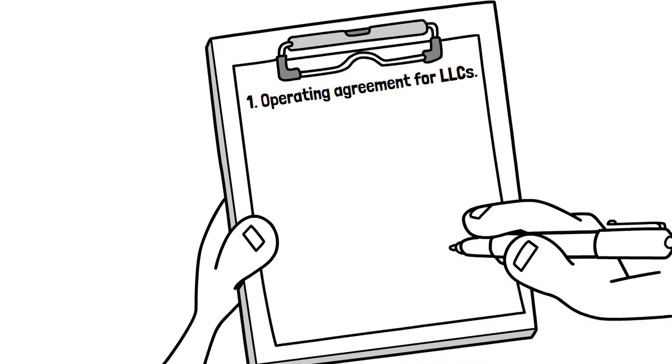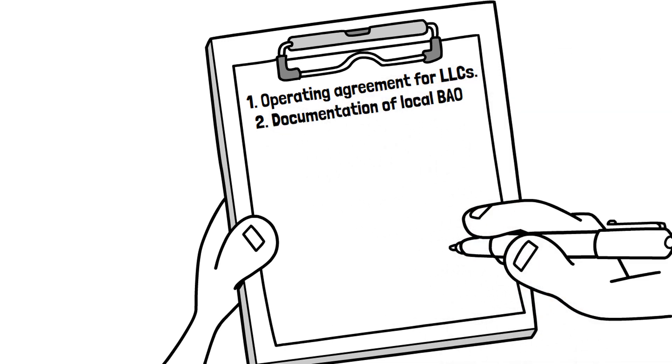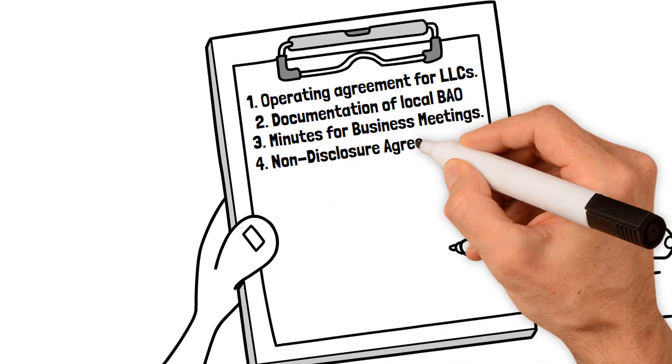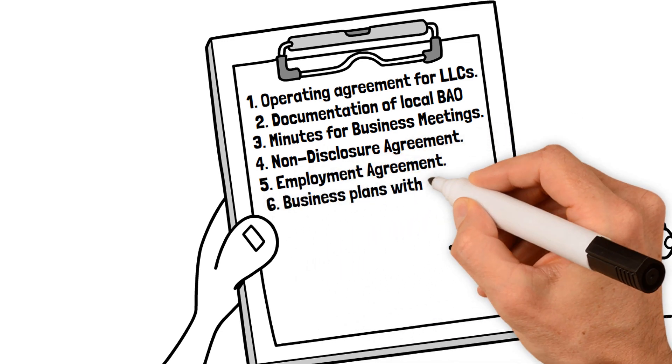1. Operating agreement for LLCs. 2. Documentation of local business administration office. 3. Minutes for your business meetings. 4. Non-disclosure agreement. 5. Employment agreement.